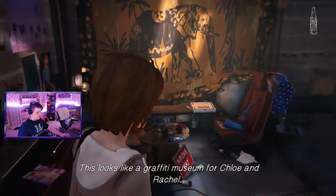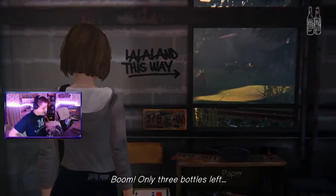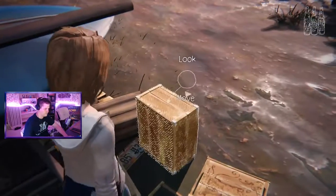In Chloe's hideout, near the washing machine. This is the one on top of the fridge.